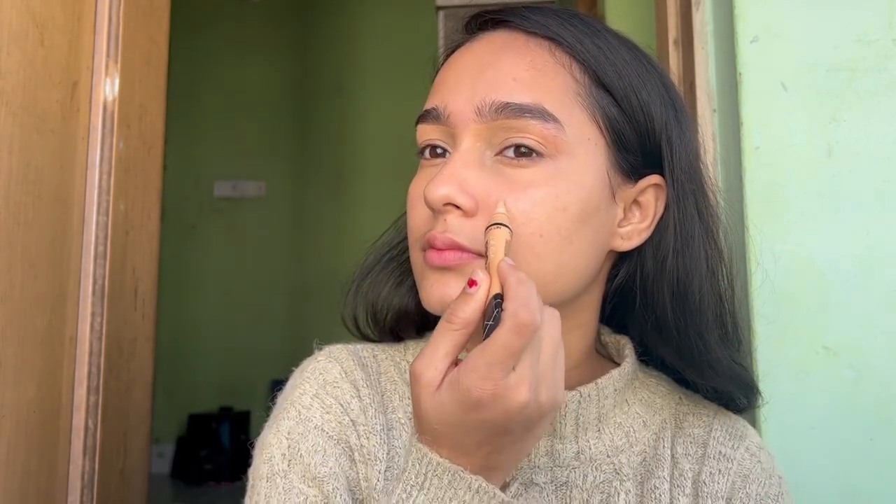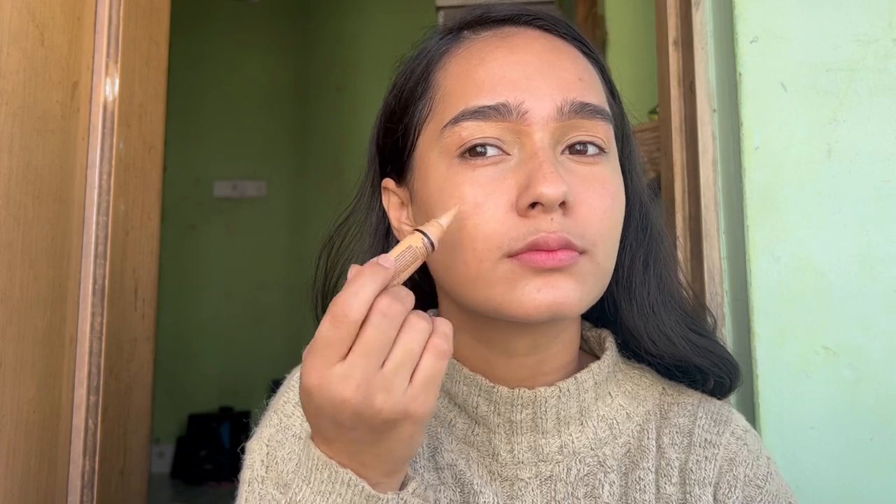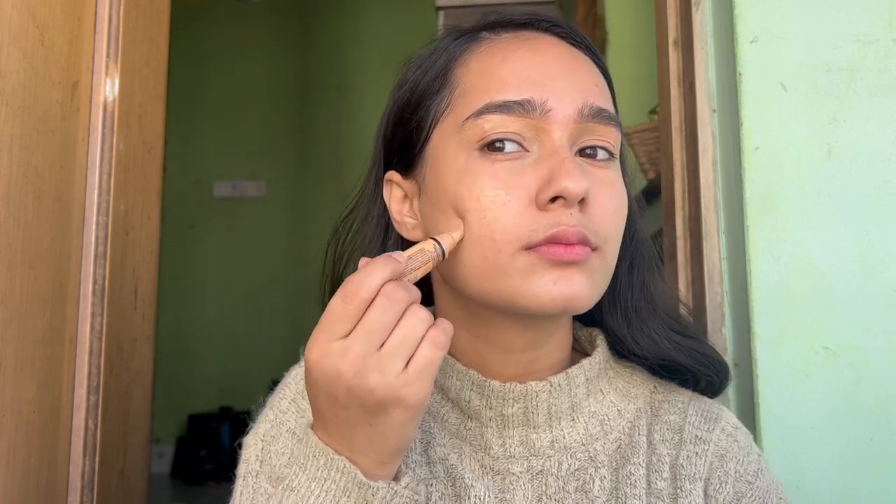I have some dark spots on my cheeks, so to hide them I'm further using the same L.A. Girl concealer. After blending this concealer with my fingers, I'm now using a sponge — this one is from the brand Eye Magic.